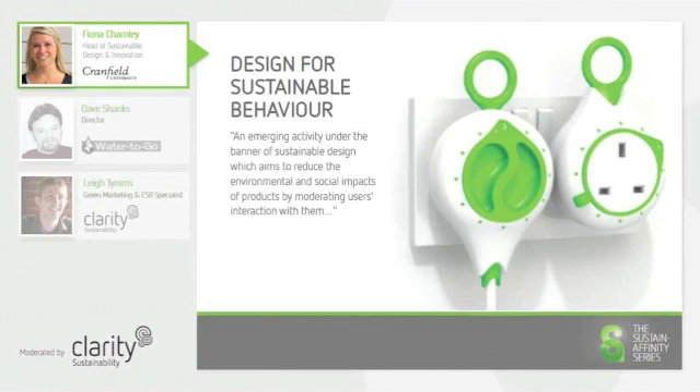Design for sustainable behaviour is an emerging activity which aims to reduce the environmental and social impacts of products by moderating users' interaction with them. In this example, the eco-plug encourages the user to set a timer to enforce the time limit of the use of a product, therefore encouraging the user to think more carefully about the amount of energy they are consuming.